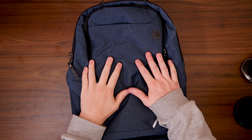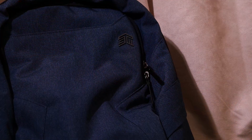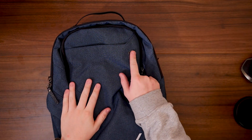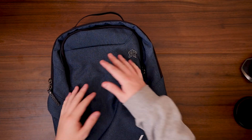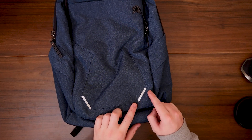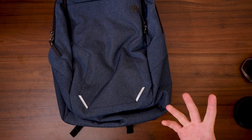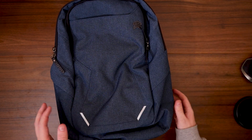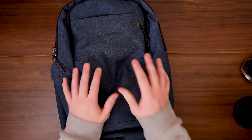They've gone for more of a denim blue color, with their logo in the top right corner — a metal logo pinned on, which I really like. The bag also has a few reflective strips, so if you're walking at night with cyclists behind you, they'll be able to see you. But the thing I really want to show you is the back.